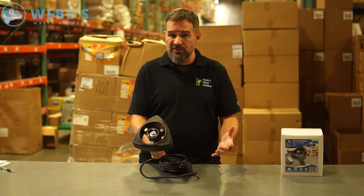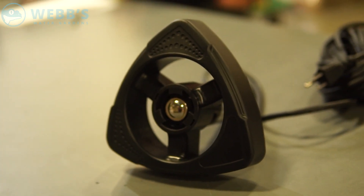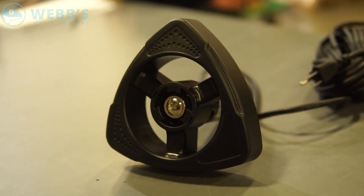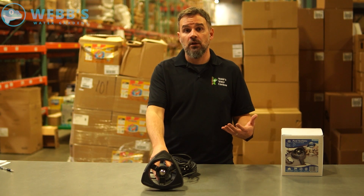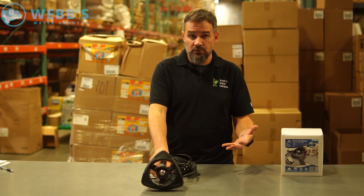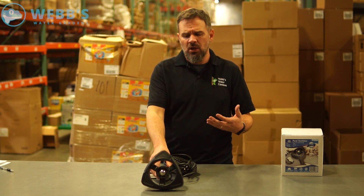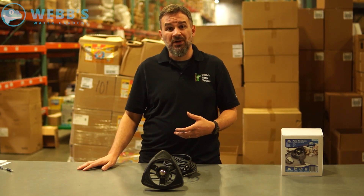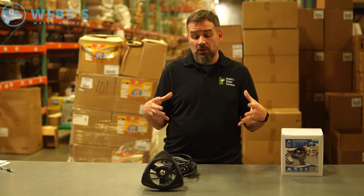Basically how this works is during the winter season, you'll throw this in the pond, it'll float, you plug it in, and it turns itself on and off as needed. The main objective during the winter season is to primarily maintain an opening in the ice to allow for oxygen to get down to the pond and other toxic gases out. This unit floats and is thermostatically controlled, so it's going to turn on and off as needed — it's not running continuously. Primarily it'll run during the evening when it's the coldest. It's not designed to increase the temperature of the pond, primarily just maintain a small opening around the deicer itself.